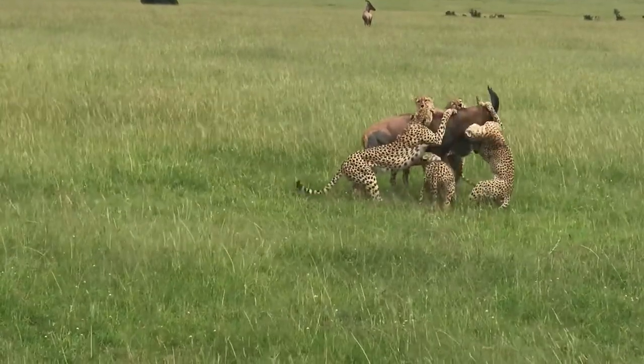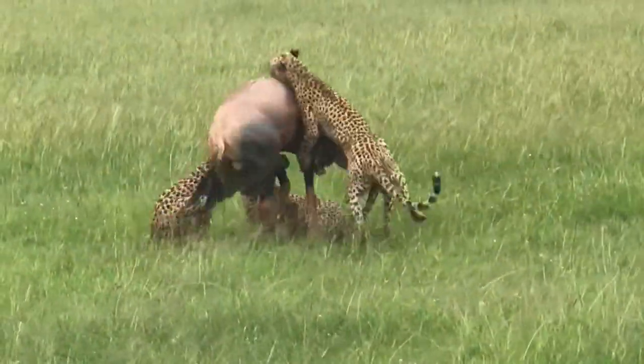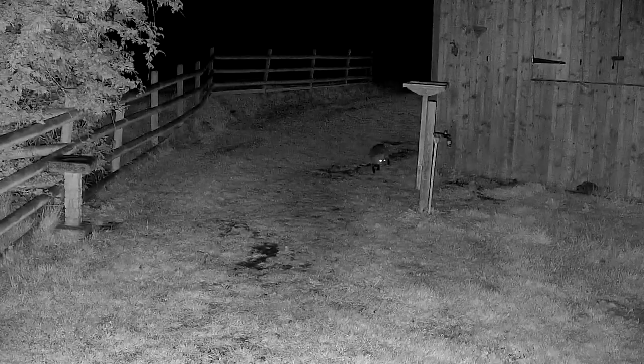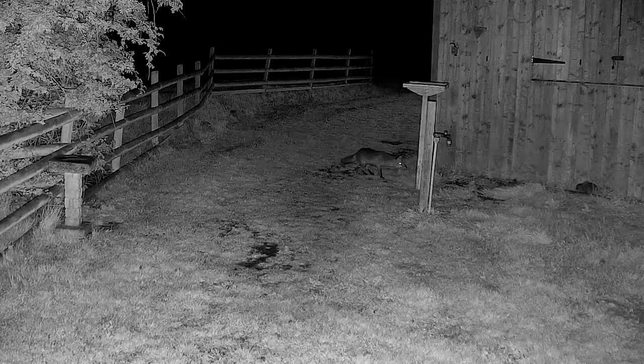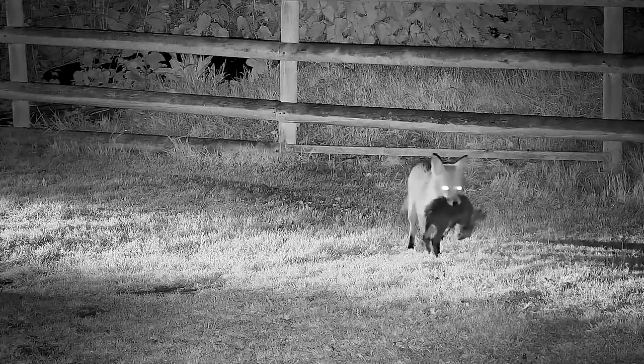Of course cheetahs are not lions, but we're talking about five animals that can weigh up to 140 pounds each. Number 6: fox hunts rabbit. This rural fox ambushes a bunny rabbit and kills it. After shaking the rabbit and dropping it on the ground, the fox finally makes up his mind and runs with the rabbit to a more discreet place so he can enjoy his meal.